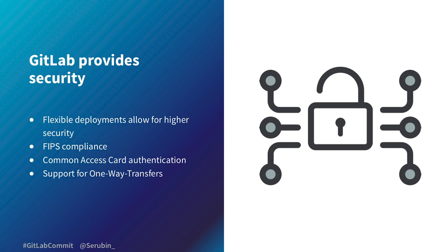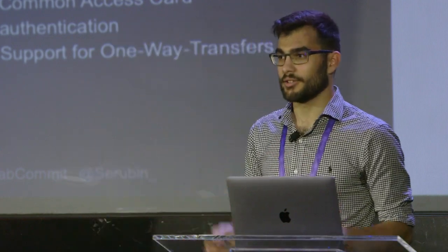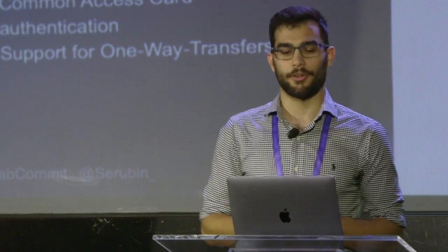GitLab provides FIPS compliance, which is something the government loves. There's also common access card (CAC) authentication, which is the preferred method of authentication throughout the government. And there's support for a very cool feature called one-way transfers — essentially a mechanism to move code from an unclassified to classified environment with literally a click of a button, where you would normally have to burn a CD, bring it through document control, and then bring it into the lab. Clicking a button is so much easier — I basically call this a diode for code.